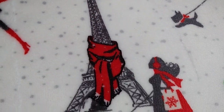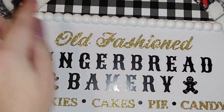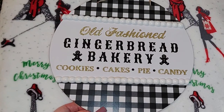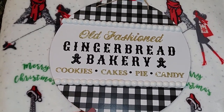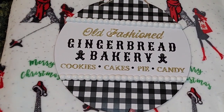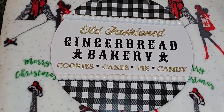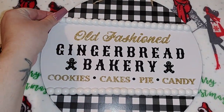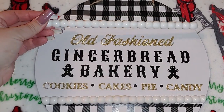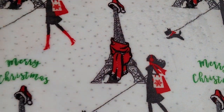I wanted to show you this because something on it broke — it's an easy fix. This top beading came off. It's a round sign and it says 'Old-Fashioned Gingerbread Bakery — Cookies, Cakes, Pie and Candy.' It's got jute twine so you can hang it up. They also had this in the red and white buffalo check. Jordan saw it and noticed the beads weren't on top, but I found them in the bag — I just need a little E6000 glue.